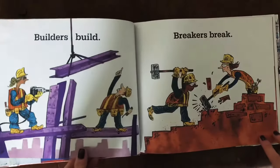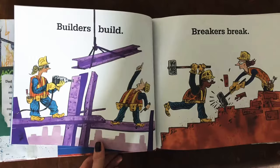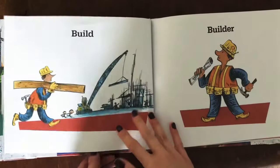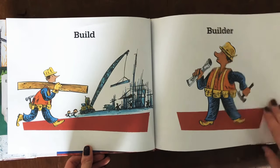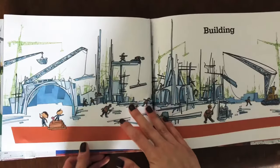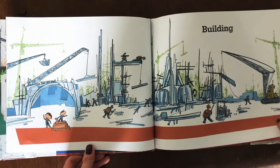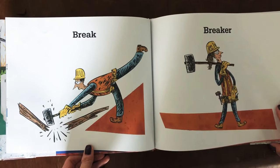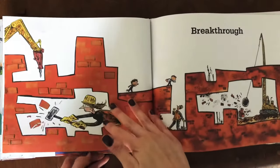Builders build. Breakers break. Build. Builder. Building. Break. Breaker. Break through.